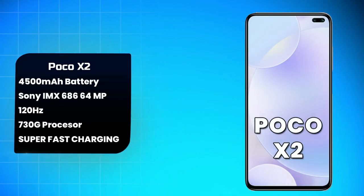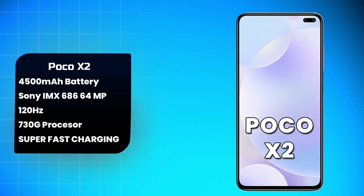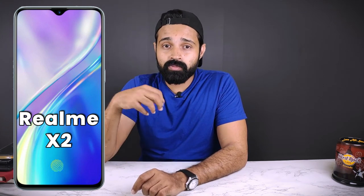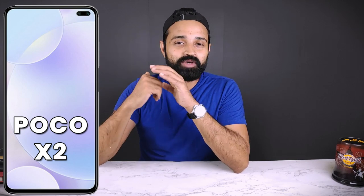The third option is Poco X2. Poco X2 and Realme X2 are on the same level. Poco X2 has a 4,500mAh battery and a high refresh rate display with a 5GB version. If you prioritize camera, Poco X2 is the better choice.